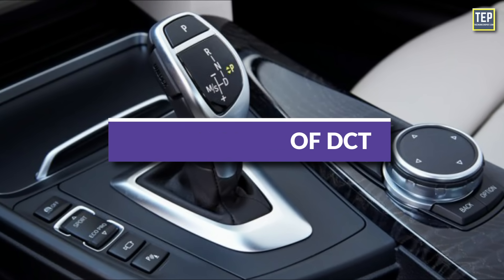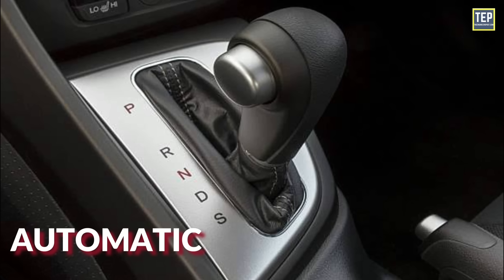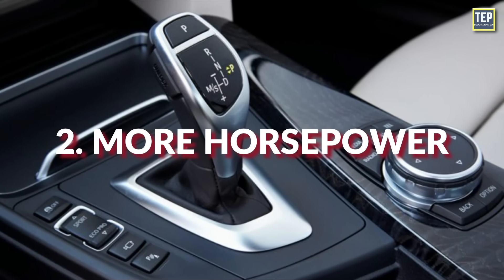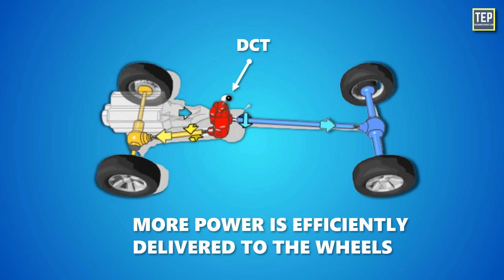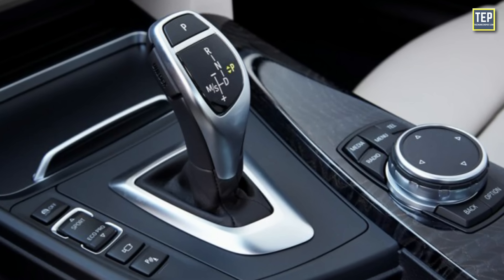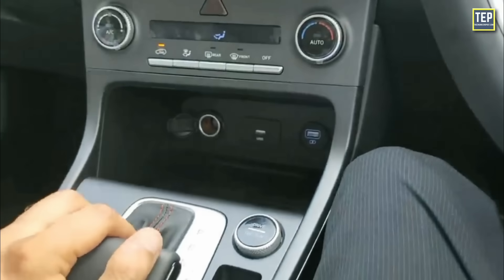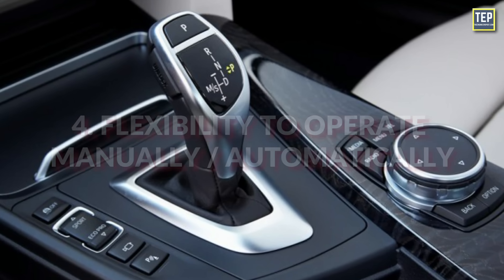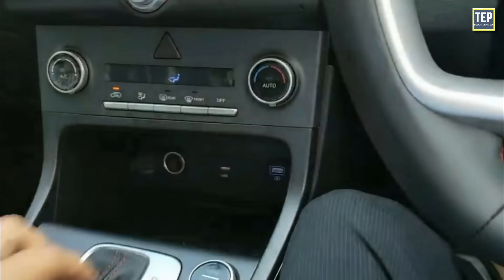Dual clutch transmissions offer several advantages. First, faster shifts: DCTs can shift gears more quickly compared to automatic transmissions, contributing to a more responsive and sportier driving experience. Second, more horsepower at the wheels: because of quick and seamless gear changes, more power is efficiently delivered to the wheels, enhancing overall performance, acceleration, and responsiveness. Third, improved fuel economy: the efficiency of DCTs contributes to better fuel economy, as optimized gear changes help the engine operate more efficiently. Fourth, flexibility to operate manually or automatically using paddle shifters or a gear lever.